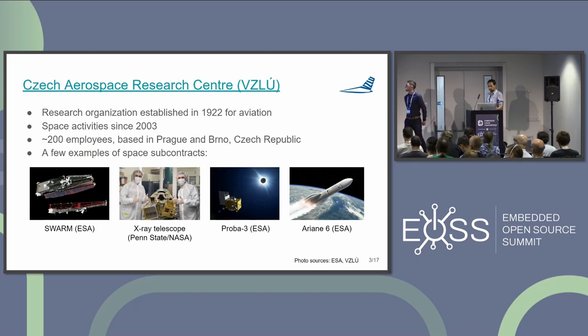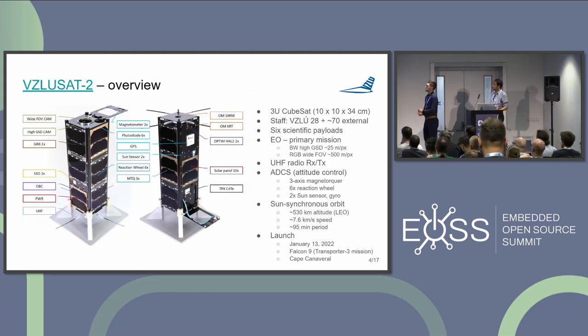Czech Aerospace Research Center has the nice acronym in Czech, which is VZLU. This research organization was established more than 100 years ago for aviation, and we have worked with space for roughly 20 years. We have 200 employees based in Prague and Brno in the Czech Republic. We mainly work as subcontractors for ESA, but we also have our own missions — one of which is VZLUSAT2.